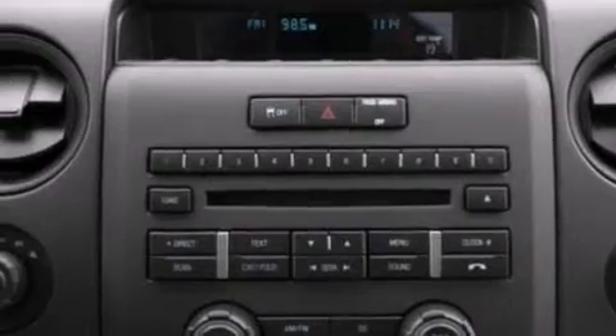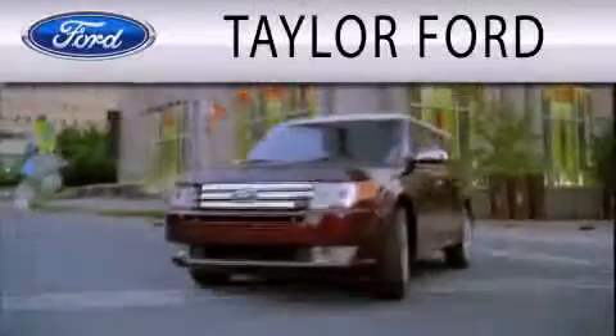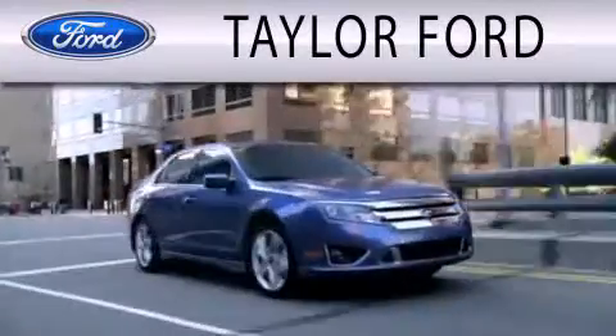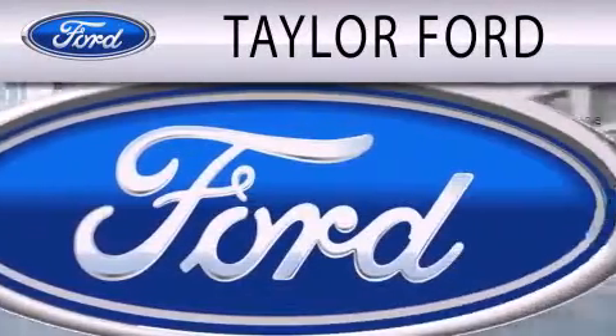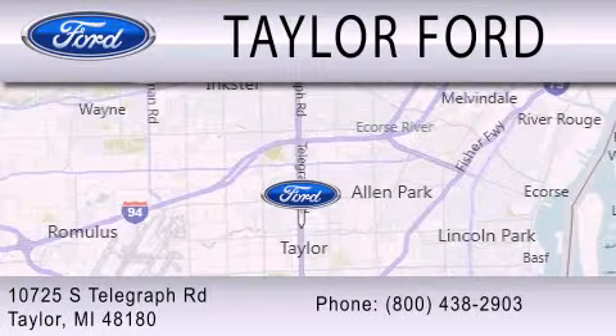Contact us today and schedule your opportunity to see this automobile in person. Taylor Ford is dedicated to doing everything possible to ensure that the experience you have selecting your next vehicle is as pleasant as possible. We are located at 10725 South Telegraph Road in Taylor.